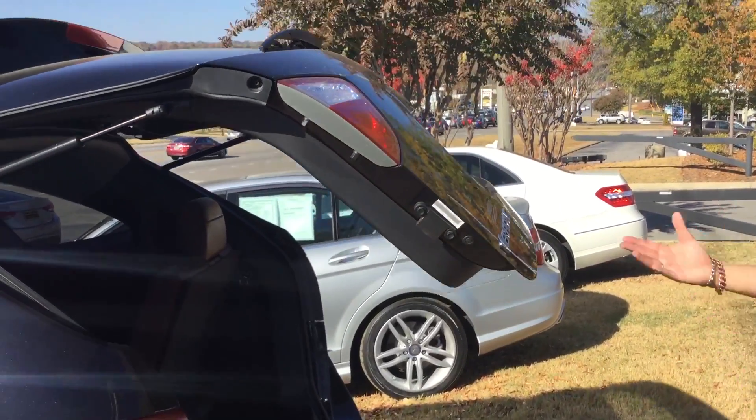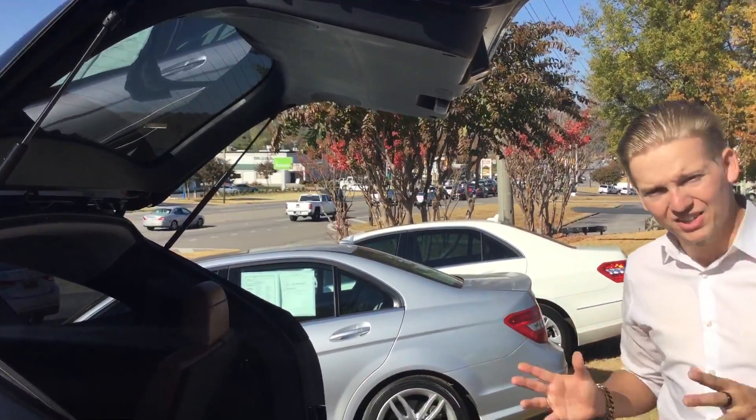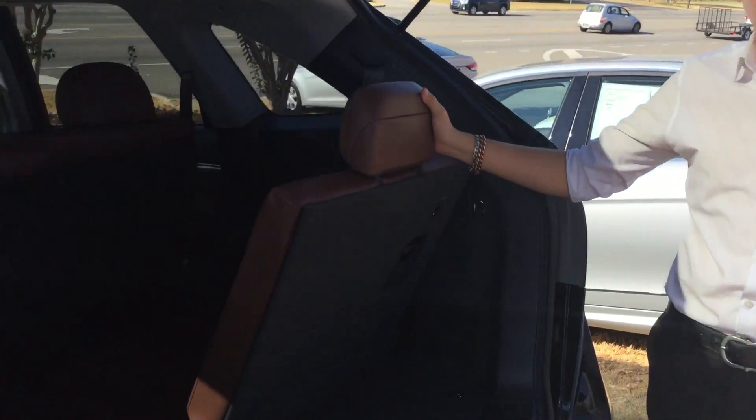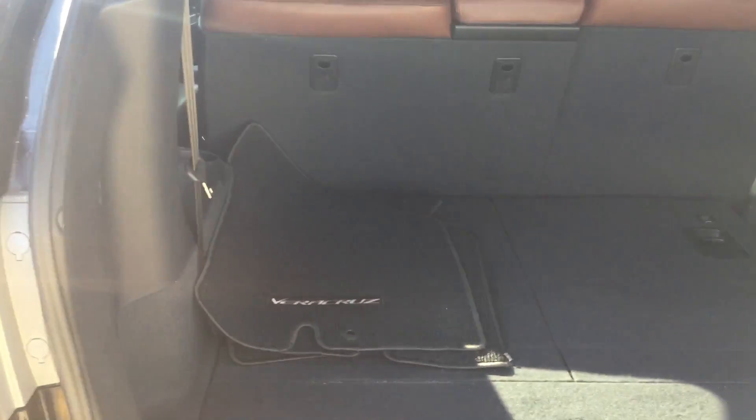So if your hands are full fiddling around with kids or groceries, just push that button and you're good to go. As you can see, it does have the third row seating option — just pop it down and you are good to go. Plenty of space in here.